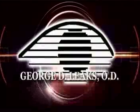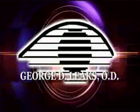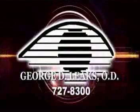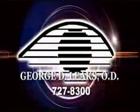Brought to you by Dr. George Leakes, Pahrump's optometrist since 1990. Offering full-spectrum eye care for children and adults. Call today, 727-8300.